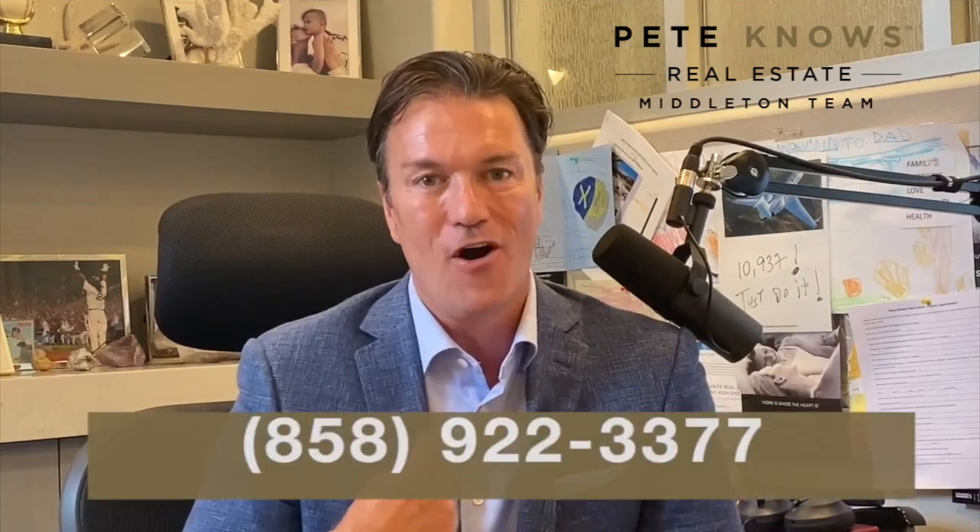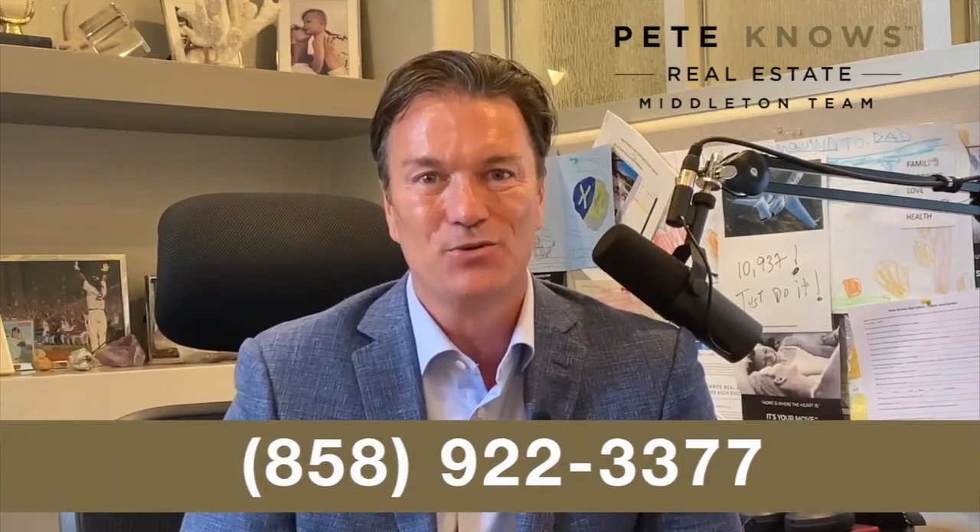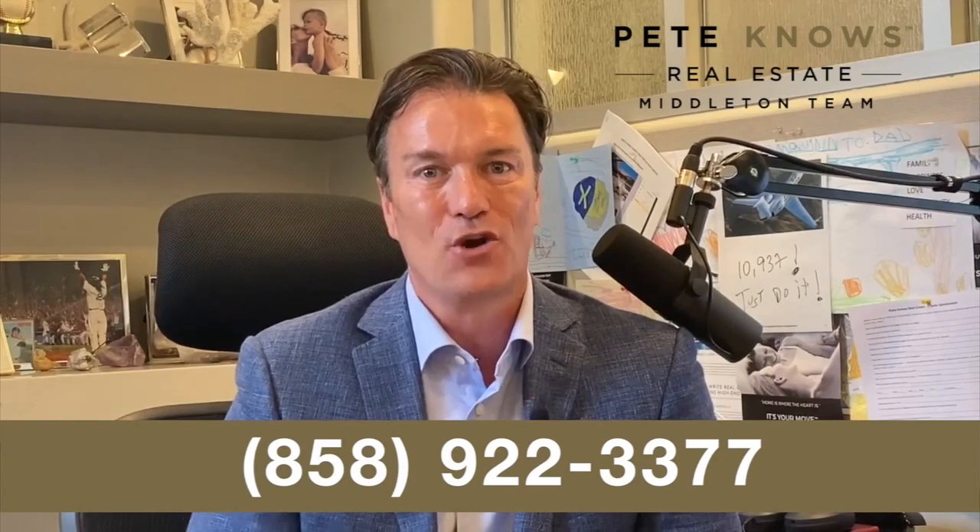So if you have any questions on the IMD, the Intelligent Marketing Dashboard, or on EXP Realty, give me a call at 858-922-3377, or just go to PeteKnowsEXP.com.